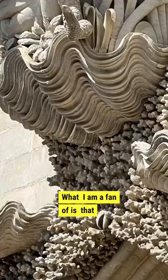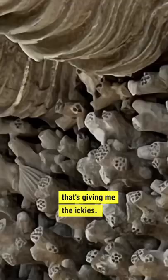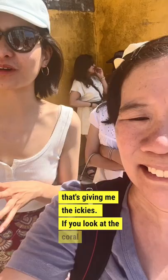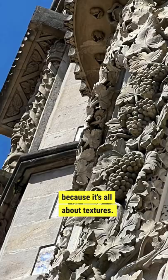What I am a fan of is that gross coral at the bottom that's giving me the ickies. If you look at the coral in correlation with the entire palette — correlation! — it makes sense because it's all about textures. This palette is just covered in textures.